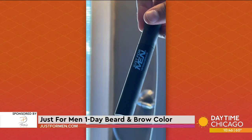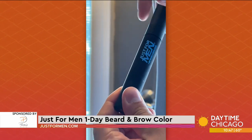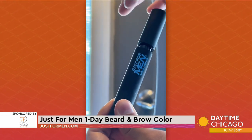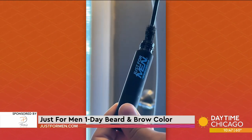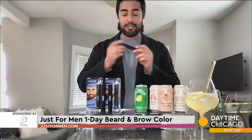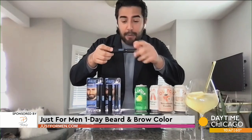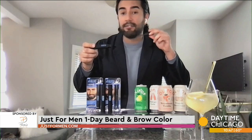And you said it's easy to use — how easy? Because a lot of people, when it comes to hair color, get a little nervous. I love to have this on hand just in case I have a date or a presentation at work and haven't had time to get grays covered up. All you do is take the Just For Men One Day Beard and Brow Color — it comes in a little pack just like this — twist off the top and use the little applicator to cover up the grays in your beard.